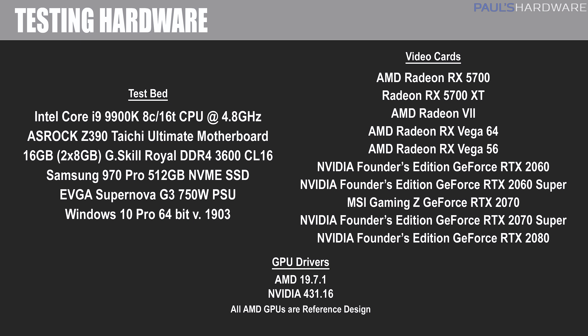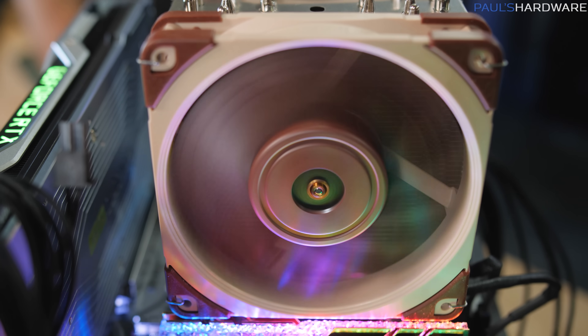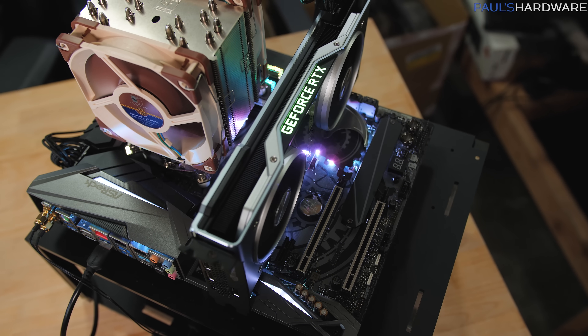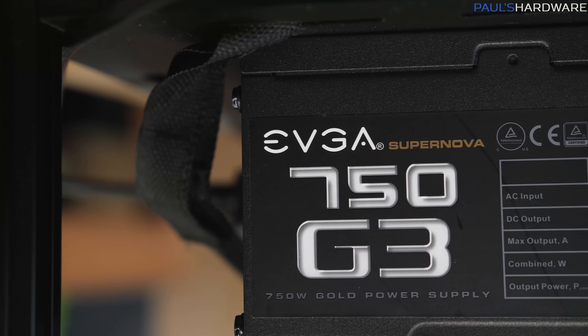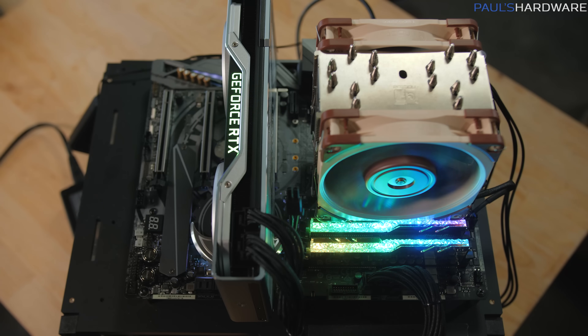Now let's get into benchmarks. My test bed is based on the ASRock Z390 Taichi Ultimate motherboard and an Intel Core i9-9900K CPU running at 4.8 GHz across all cores, cooled by the Noctua NH-U12A tower cooler. Memory is a G.Skill Royal RGB kit at 3600 MHz CL16, running Windows 10 version 1903 installed on a 512 GB Samsung 970 Pro M.2 NVMe SSD.